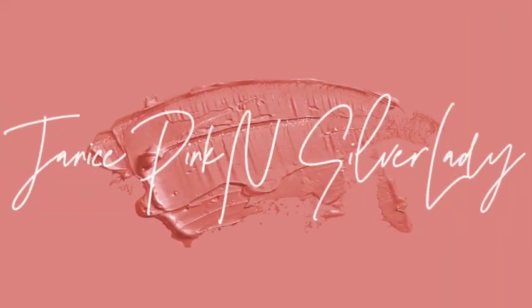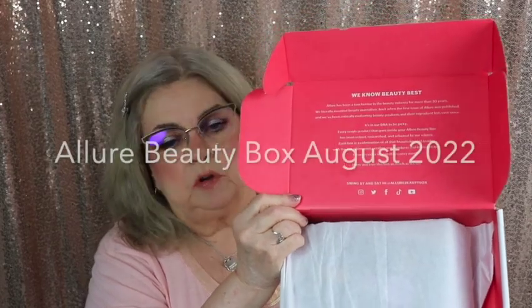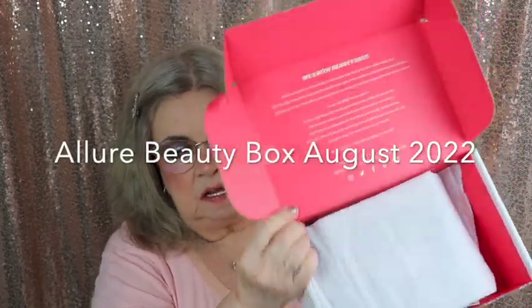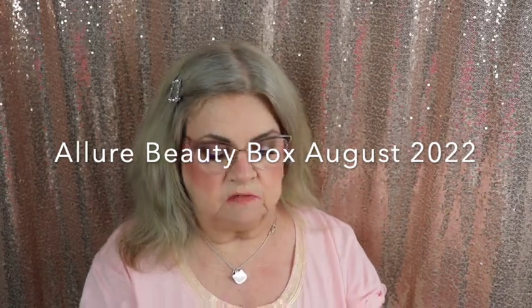This is the Allure box. If you want to see what's in this Allure box, you just keep watching. It's a white box with a real pretty reddish pink interior. And you open it up, it's full of things.